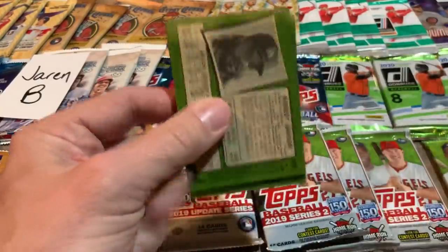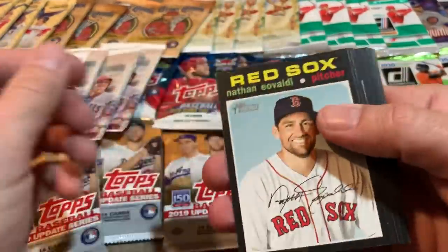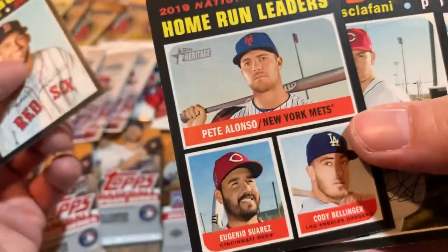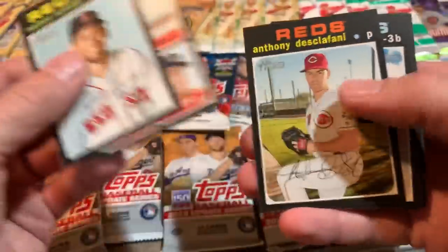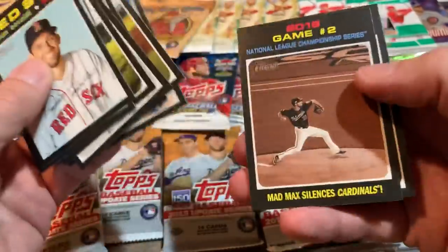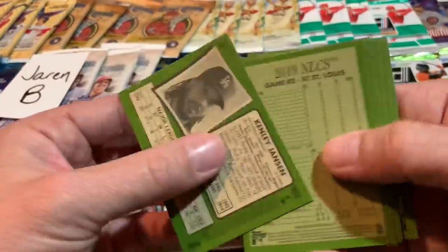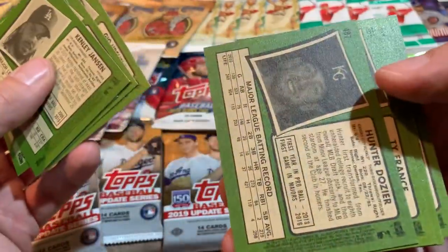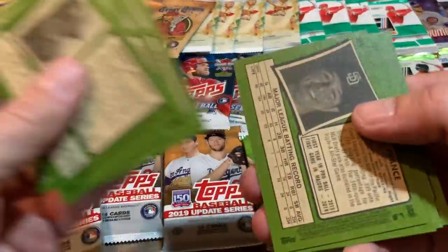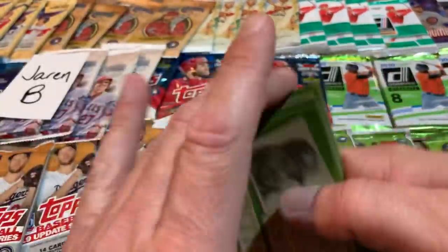Here is our third pack — still no numbered card. Home run leaders card with Pete Alonso, who smashed 53 home runs. Eugenio Suarez hit 49 for second place — those guys definitely brought it last season. Looks like nothing to write home about there except for a nice Hunter Dozier short print. We got a Dozier rookie earlier, now we got a Dozier short print. We'll put that one aside and get that one in his sleeve for Jaren.